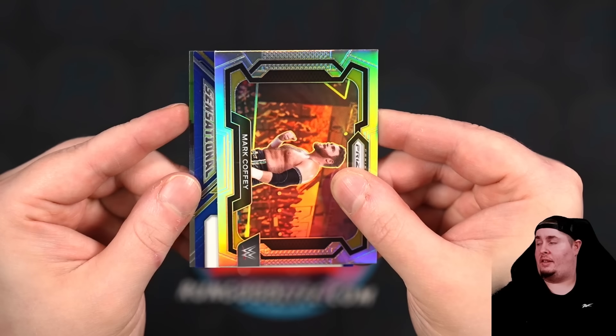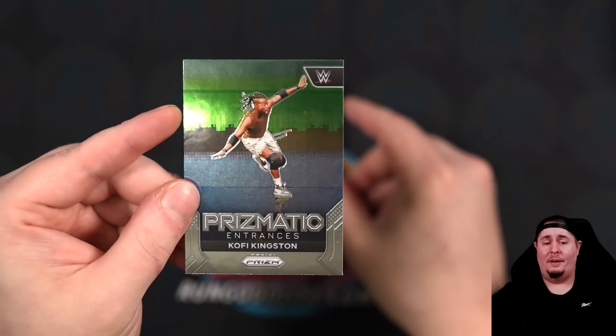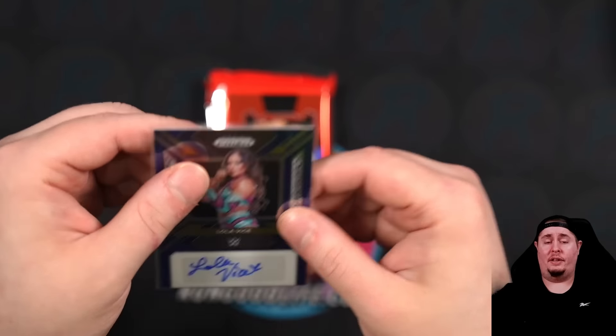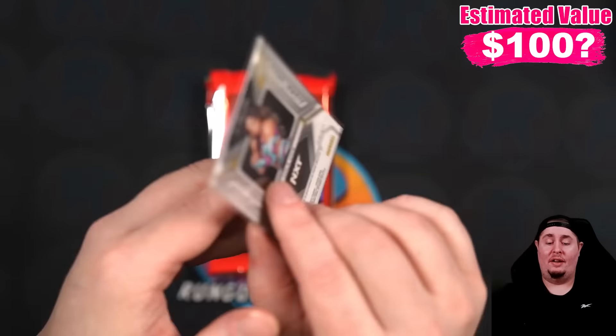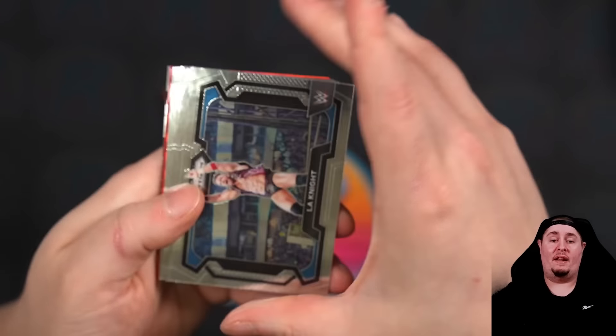We have another auto — blue Sensational right here of Lola Vice. I think this is actually her first auto. She only had a base card in IMAQ — she didn't have one in Elite, she didn't have one in Select. I think this is Lola's first auto, to 49. So I think this is actually a pretty solid hit. I think we got two really solid autos in this box. Shout out Hammy and shout out all the Lola collectors — that one's good, I know I'm gonna get hit up for that one. Not a rookie because her rookie cards are in 2023 Panini sets, but I believe that's her first auto in a Panini set.